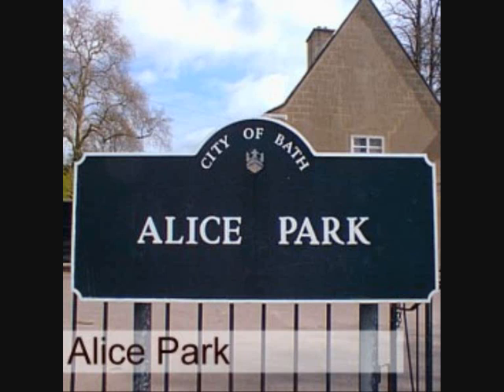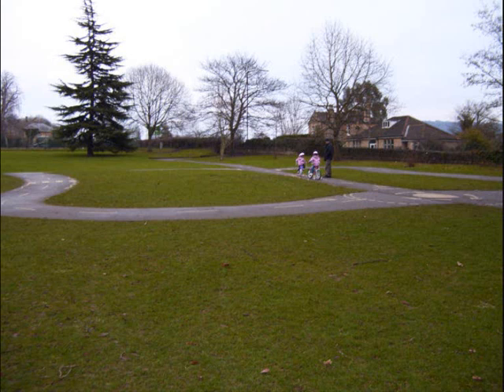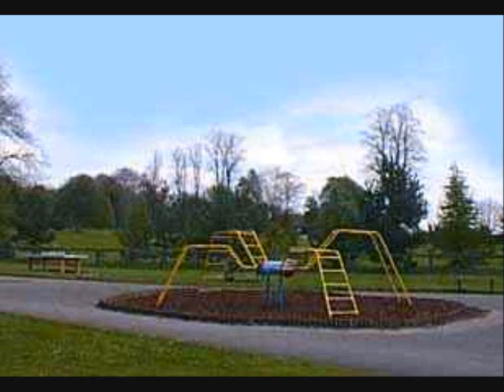My next natural attraction is Alice Park. It's an eight acre park on the eastern fringes of the city. It was given in trust in 1937 for use as a public park as a memorial to the wife of Herbert Montgomery of Bathurst. It is located just outside Bath and is very well known to the public and also a very popular tourist attraction.